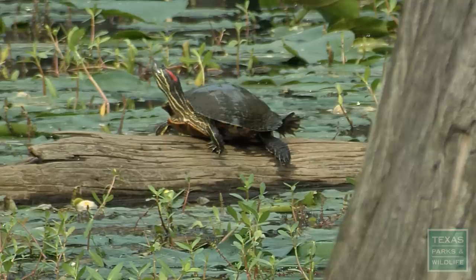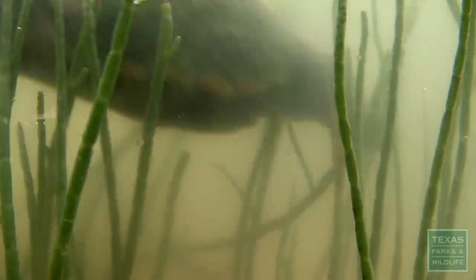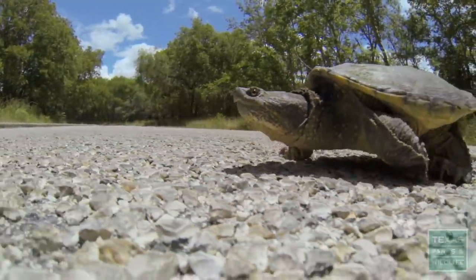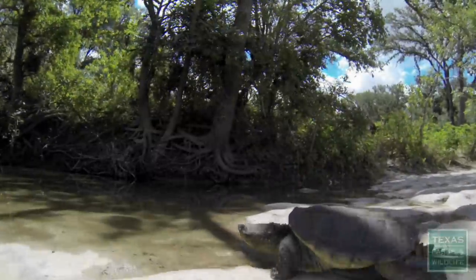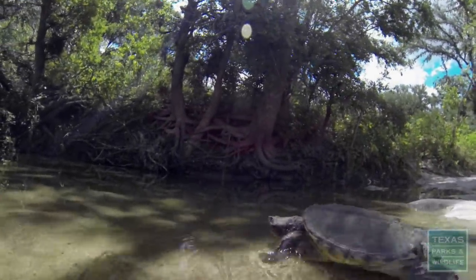Texas has incredible diversity of freshwater turtles, from red-eared sliders to soft shells to the diamondback terrapin. You may find female turtles crossing the road, either going to or coming from laying eggs, or later in the season you may find hatchlings crossing the road, returning to water.